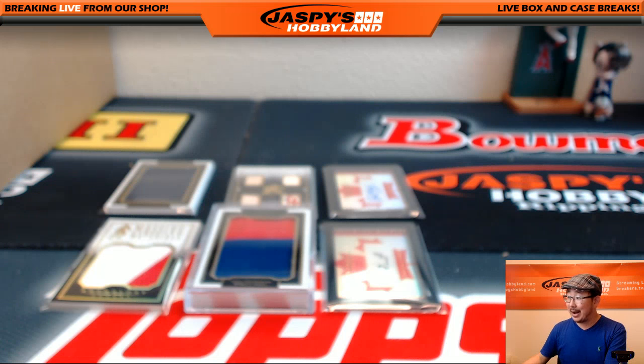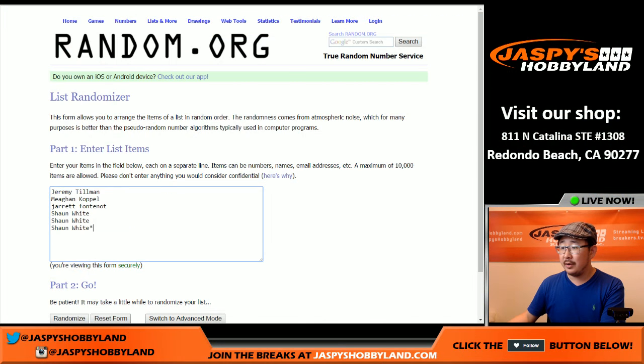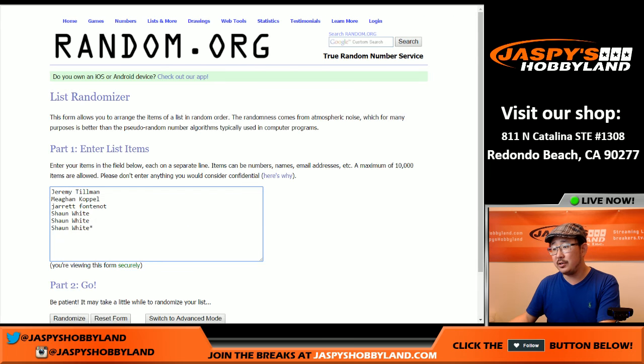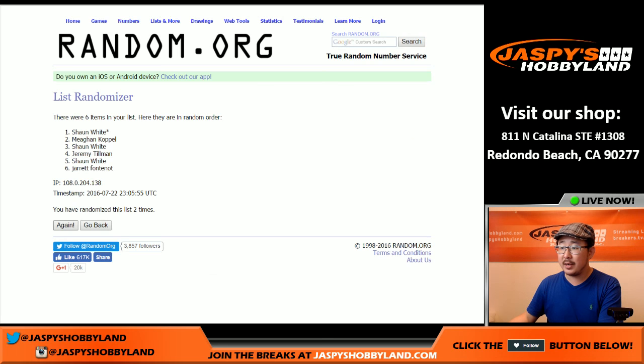Welcome back, folks. I got all the hits typed in — there they are. There are the names, and here's the dice. Good luck. Let's randomize both of those lists four times. Two and a two — four the hard way, as they say in Vegas. We got Jarrett in the pole position and Jeremy in the number six spot.